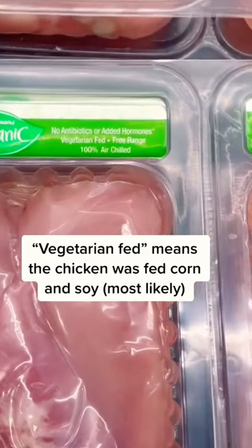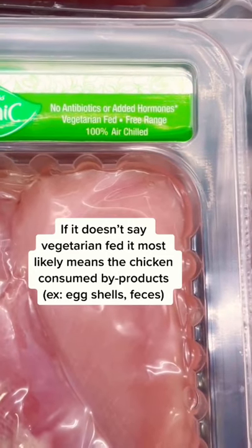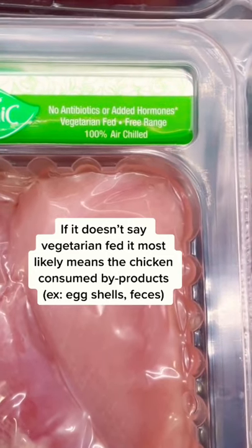Vegetarian fed means a chicken was fed corn and soy. If it doesn't say vegetarian fed, it most likely means the chicken consumed byproducts like eggshells or feces.